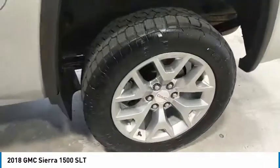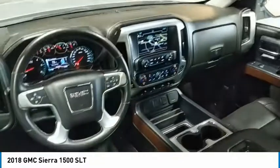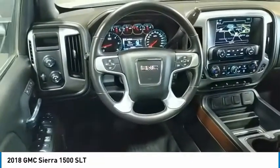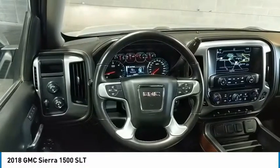Here are some of this vehicle's great options: towing package, traction control, remote keyless entry, mirror memory, security system, cruise control, power door locks, power windows, power steering, leather seats.